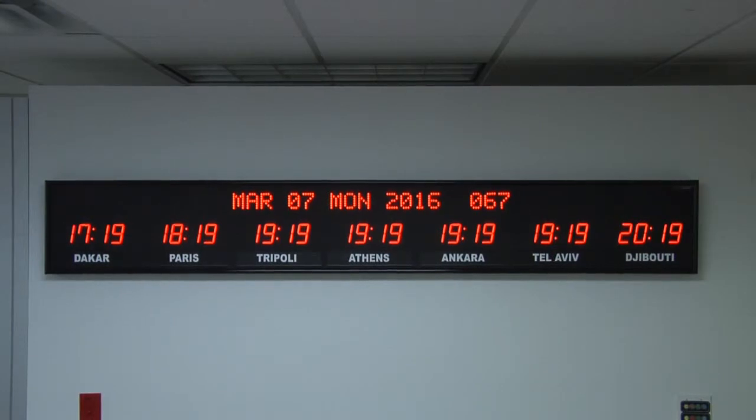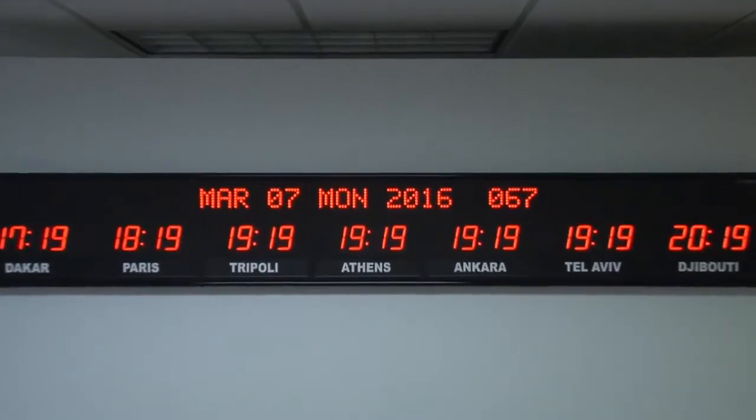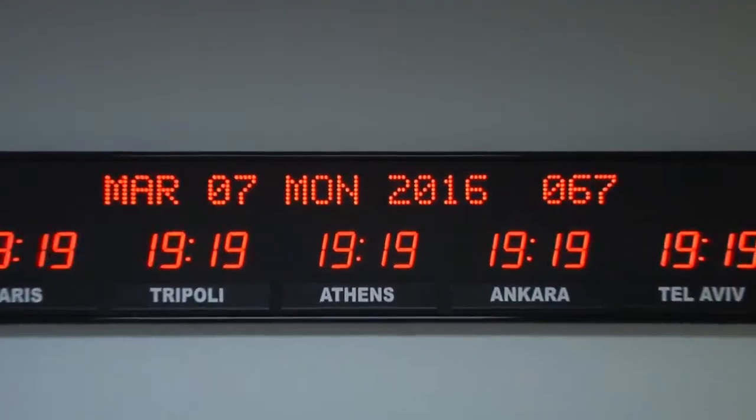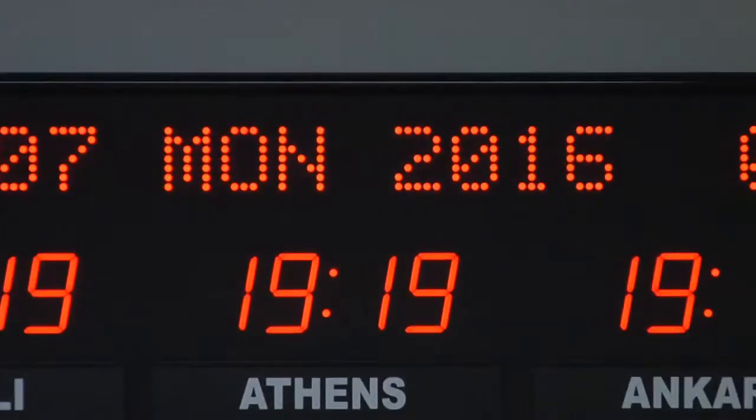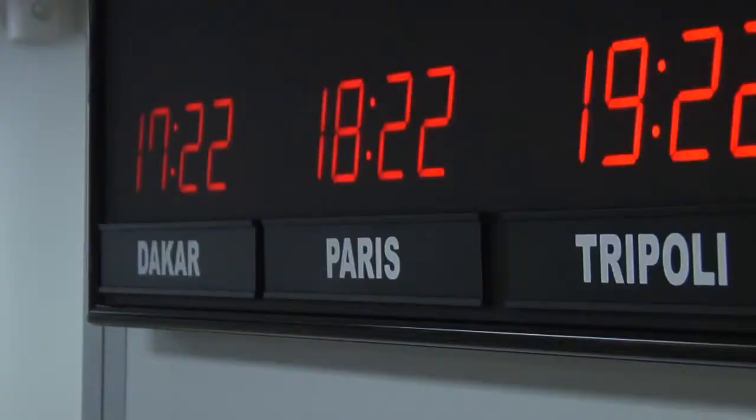BRG Precision Products is proud to show you our 668V-RL time zone clock. This 7-zone time zone clock has 2.5 inch bar segment LEDs for the time, 2 inch 20-character dot matrix LEDs for the date, and optional 1 inch white vinyl relocatable zone labels.